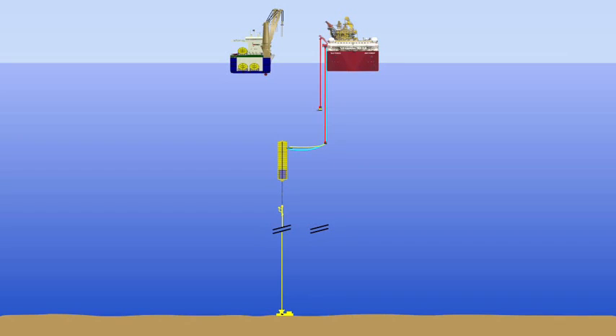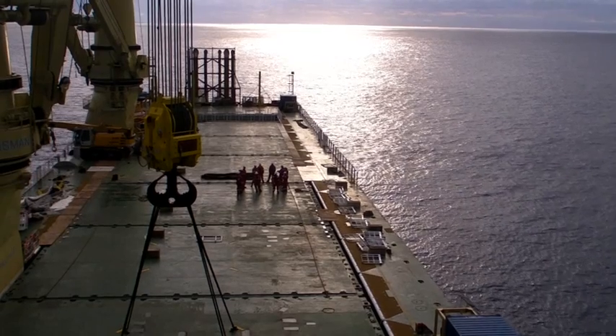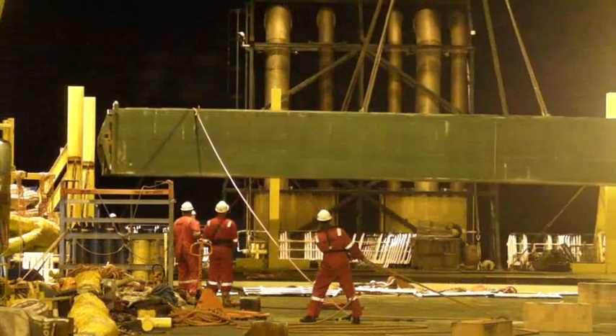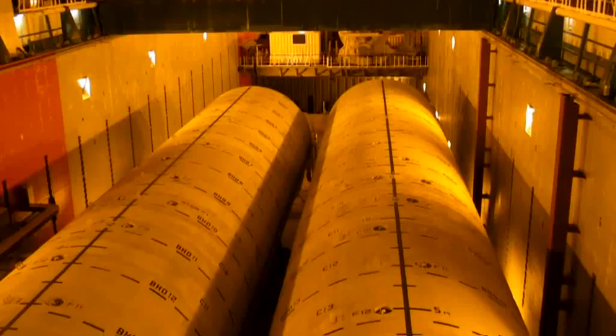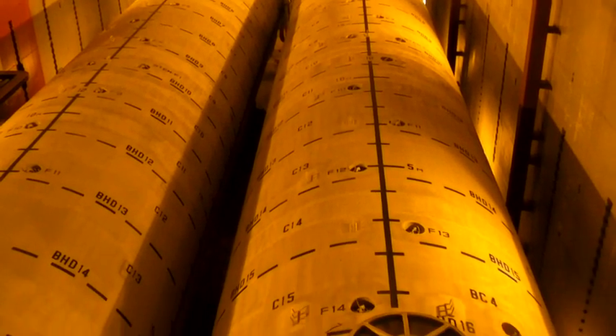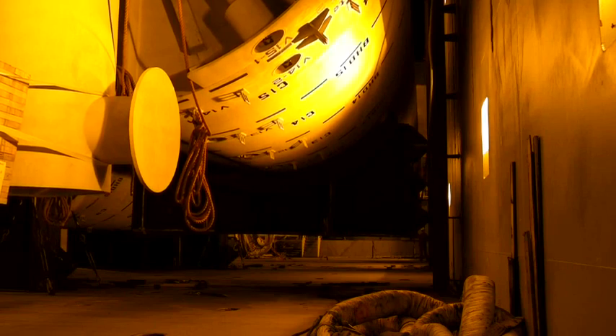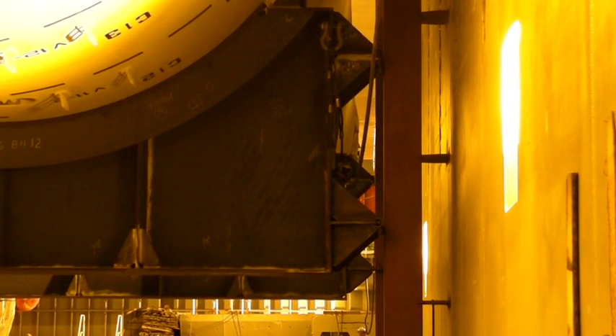The last ballast water was removed from the buoyancy can to finalize the first installation job. After successful installation of the first three cans, the last two cans were shifted to the vessel's main deck. The purpose-built guidance rails proved their value and both cans were lifted to the main deck in a smooth, continuous operation.